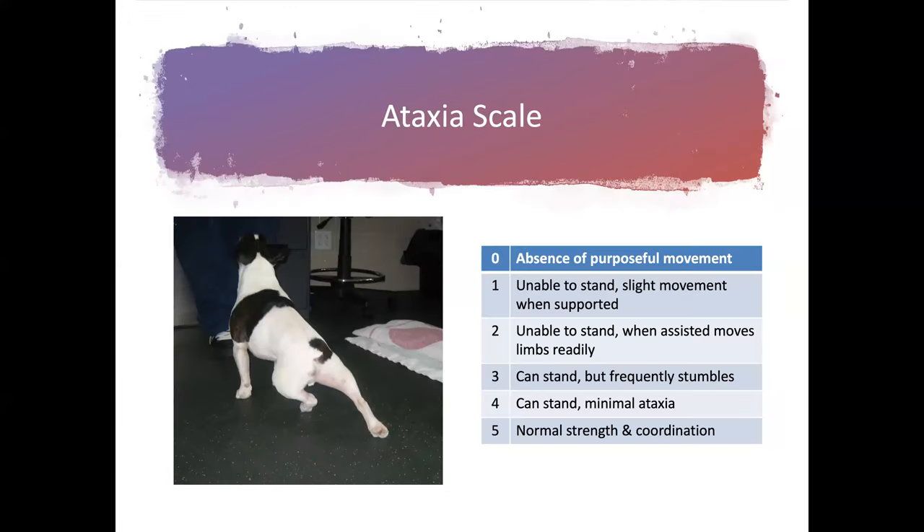When we get an intervertebral disc dog in, we do a gait examination if they're able to walk. In shelters, there's typically a smooth tile or linoleum floor, so you need to get the dog on a non-slippery surface — a yoga mat or indoor-outdoor carpeting works. Then just watch the animal; if they can ambulate around the room and get used to the surroundings, you should watch the dog going straight and in circles to the left and the right.